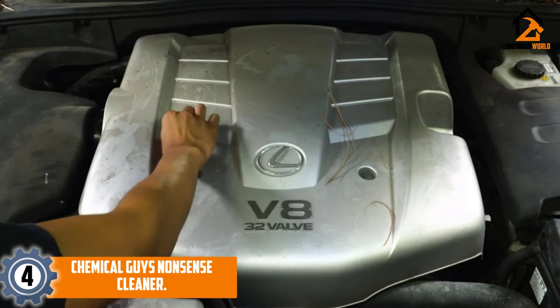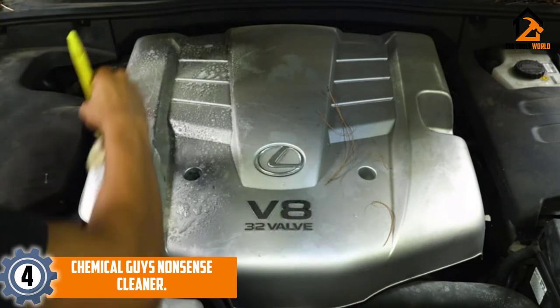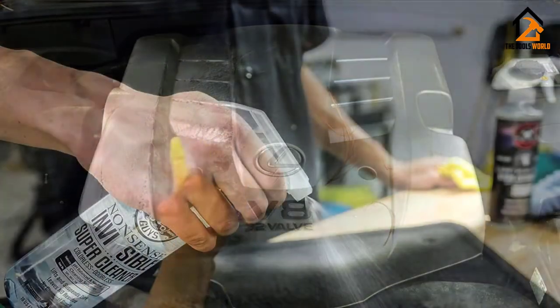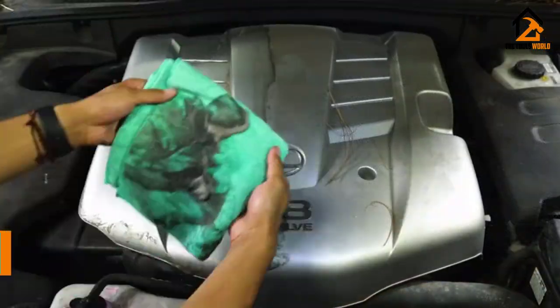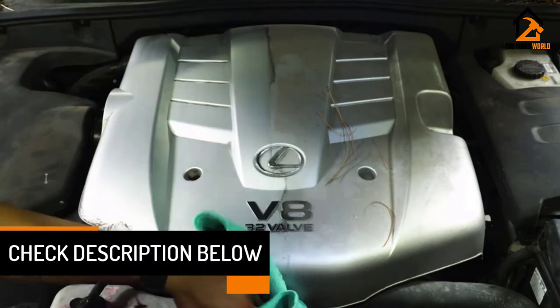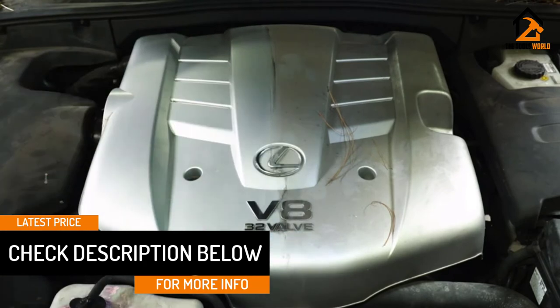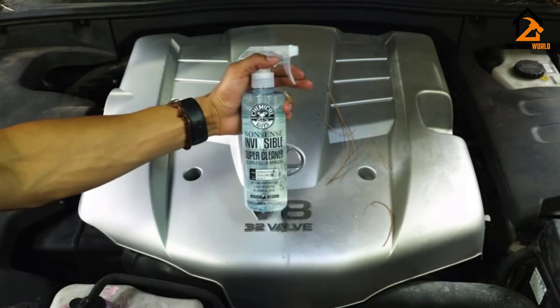Moving on at number 4, we have the Chemical Guys Nonsense Cleaner. In recent years, Chemical Guys has elevated itself to one of the premier automotive detailing companies on the market. The Nonsense Cleaner is odorless, pH-balanced, safe on all surfaces minus infotainment and gauge clusters, and dries with zero residue. The combination of these traits, in tandem with its high-power stain lifting, makes this cleaner the most versatile and arguably the best all-around product on the list.